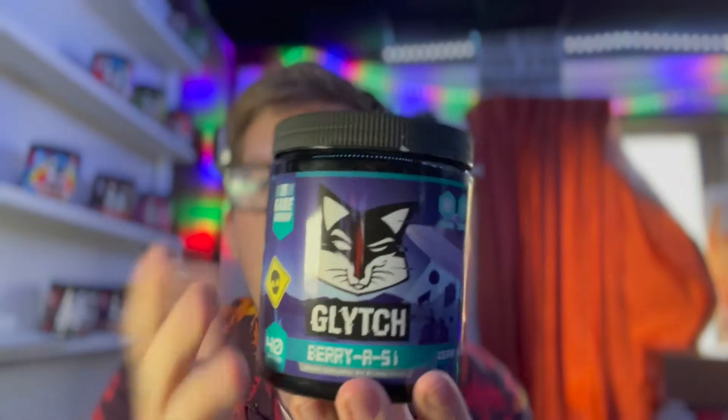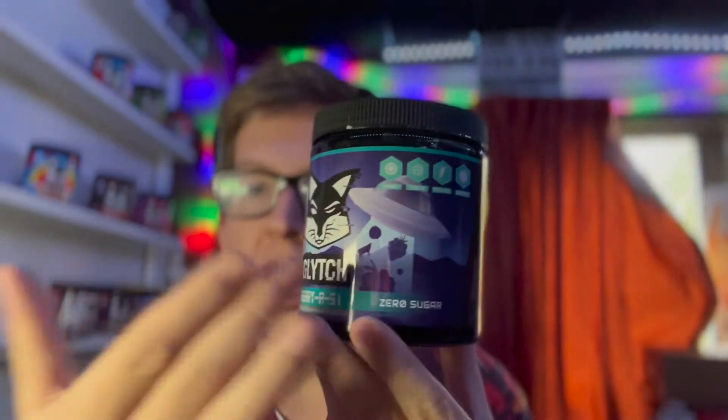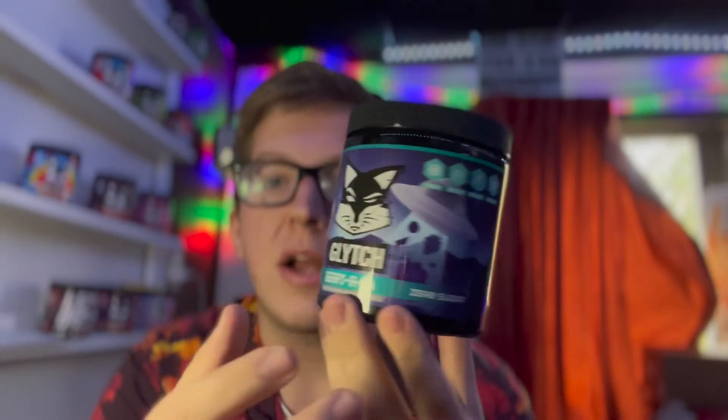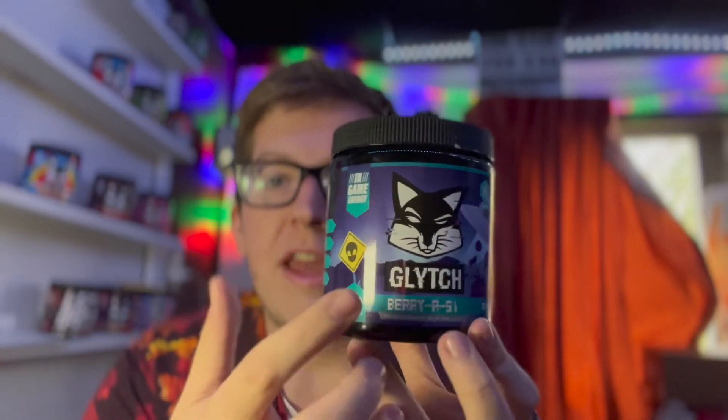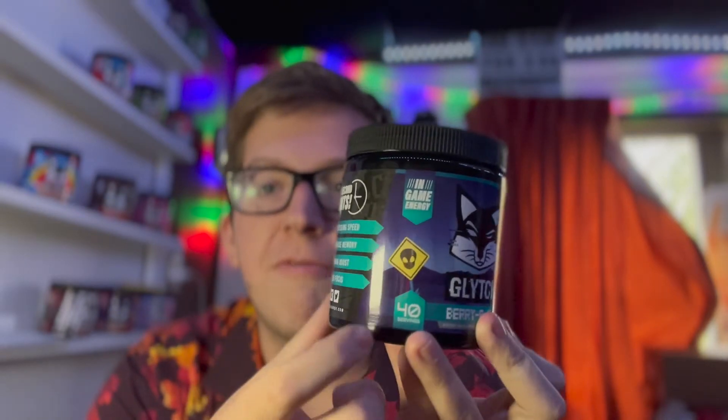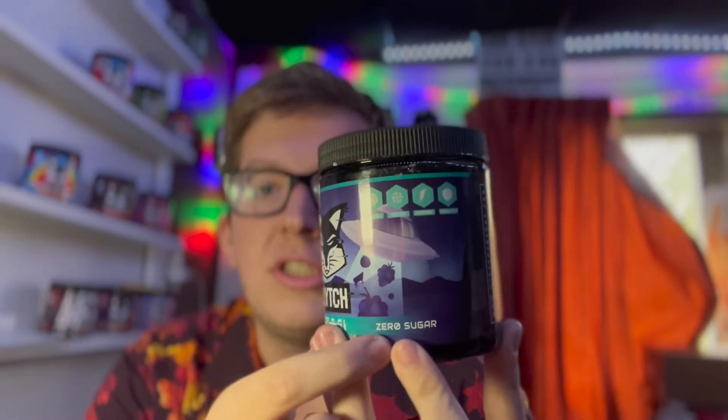So here it is. This is the art of it — really interesting looking art. Of course you have these like raspberries and blueberries being abducted by a UFO. It says Beria 51 right there. You have the Glitch branding, little alien sign, in-game energy, 40 servings, zero sugar.